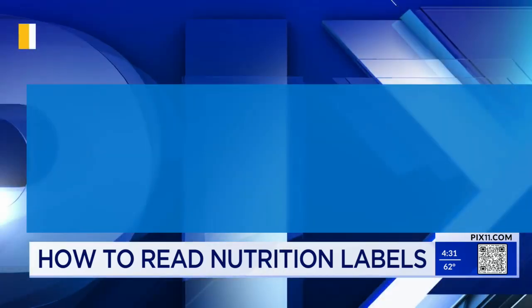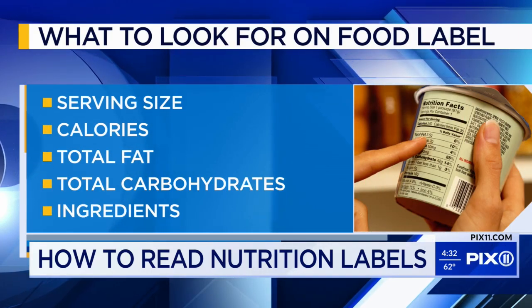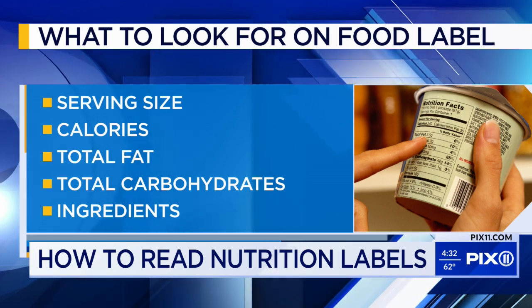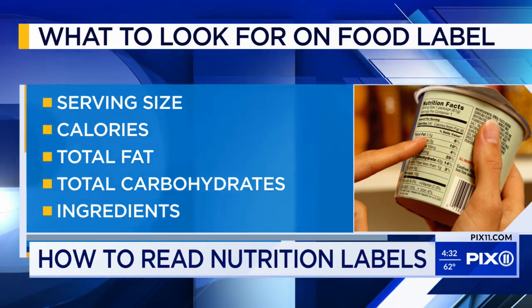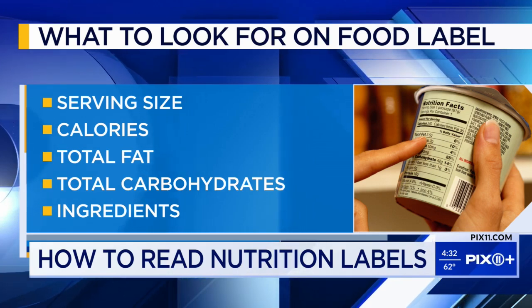Absolutely. You should really be looking at everything on that nutrition label. Start with the calories, the carbohydrates, sodium — especially if you have heart disease or high blood pressure. And then the ingredients. It's important to look at those ingredients to make sure there are no secret added sugars, as well as preservatives, artificial flavoring, and coloring, which are things you generally want to try to avoid.